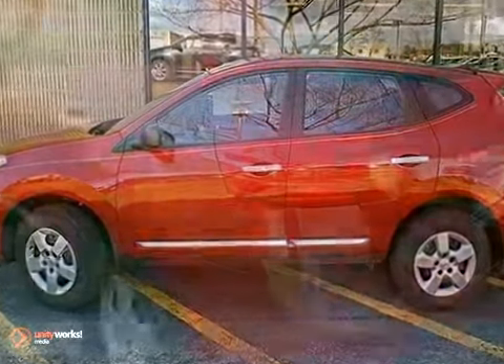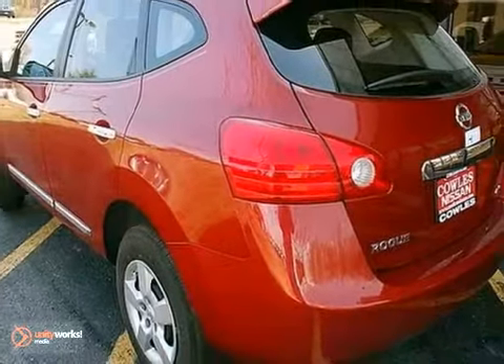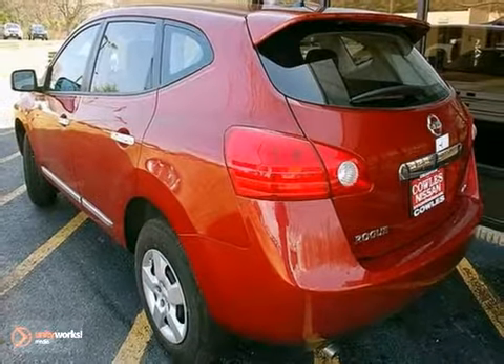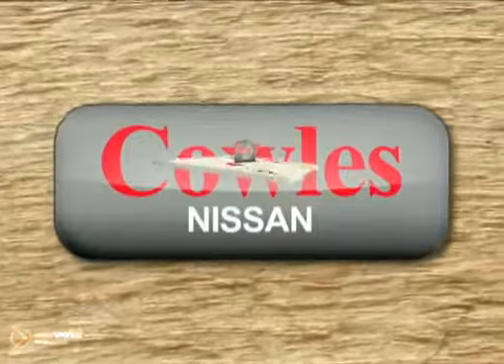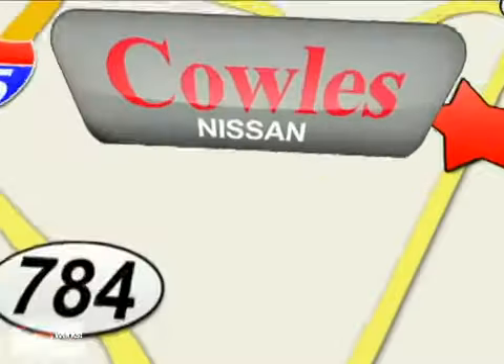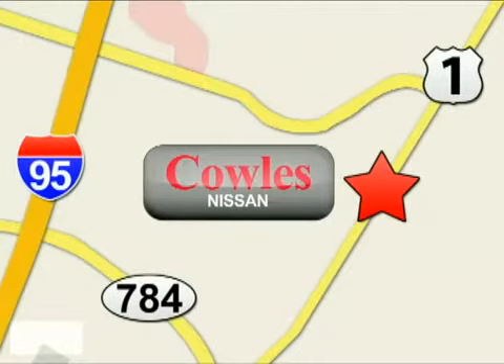You and this Rogue are a perfect match. See for yourself today. You're not just a number at Kohl's Nissan, you're a family member. We're conveniently located at 14777 Jefferson Davis Highway in Woodbridge.